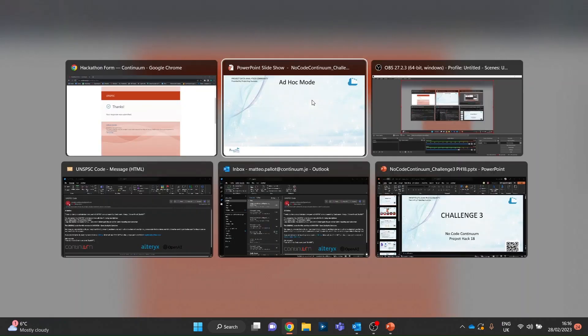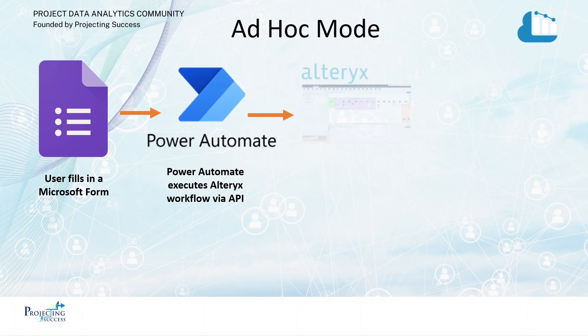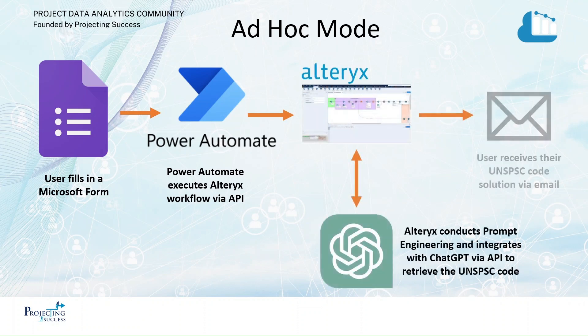That's gone. What's actually happening behind the scenes? We've just filled in that form. Power Automate has sent that information via API to Alteryx, which has kicked off. It's now gone and asked ChatGPT a multitude of questions using prompt engineering, then selected the most likely response and sent that via email to the user.